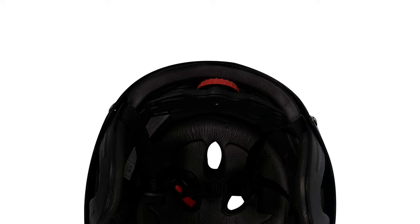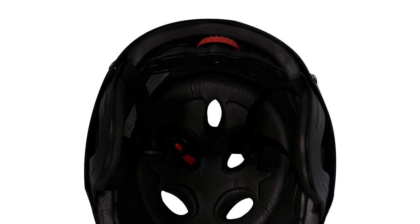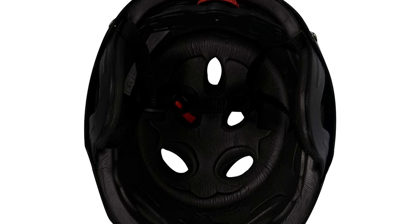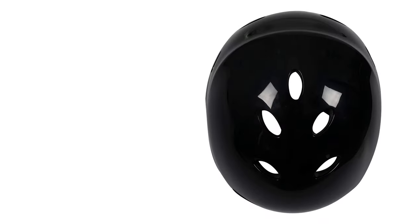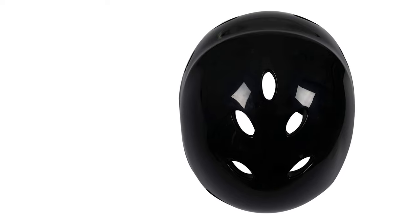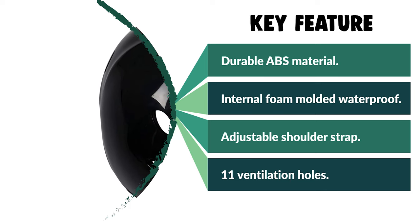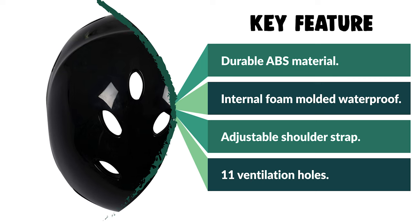It comes with an adjustable ratchet on the back of the helmet for a perfect fit, built for the ear. It also comes with internal foam molded waterproof. This helmet features an adjustable shoulder strap with a buckle, chin pad, and easy click-on attach/trigger loop. It also comes with 11 breathable ventilation holes. It is suitable for kayaking, canoeing, paddle boarding, boating, surfing, or other water sports.